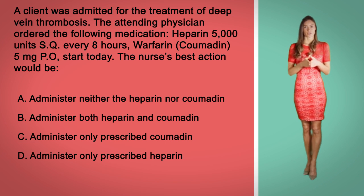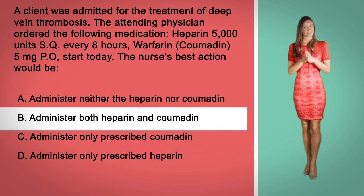The correct answer here is answer B. It takes several days for Coumadin to reach its maximum anticoagulant effect, and heparin and Coumadin therapy sometimes overlap.